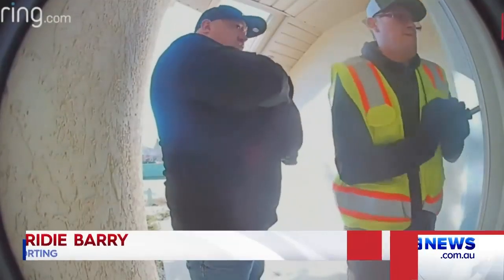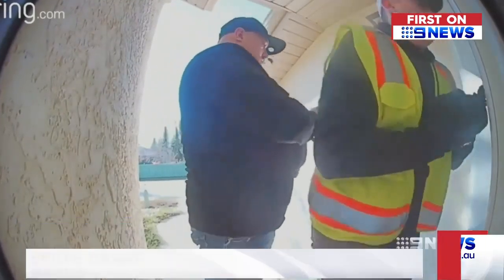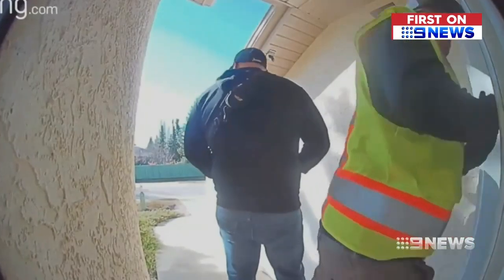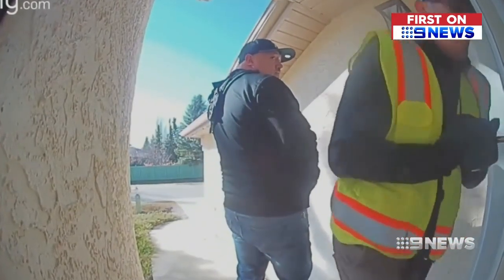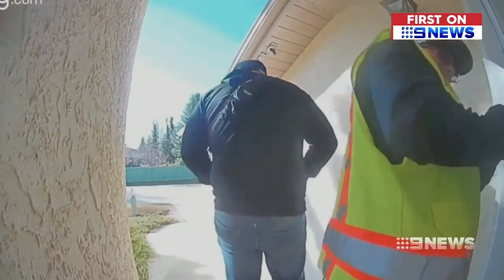A clear case of daylight robbery. One keeps watch while the other uses a screwdriver to try to break in. But the doorbell security camera is streaming this live to the homeowner's phone at work, so he uses its microphone function: 'Get away from the door.'